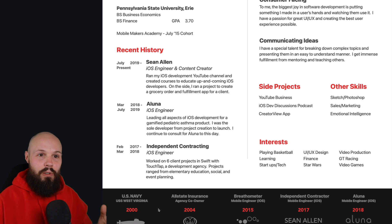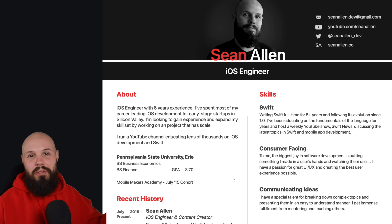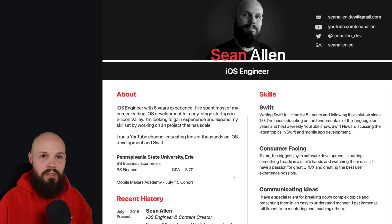Just having a resume is fine and all, but nowadays with the internet, websites, YouTube channels, and Twitter accounts, it's great to have these extensions — like your website or portfolio. And that's where today's sponsor comes in, Squarespace.